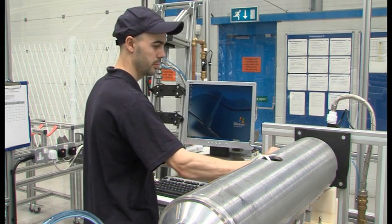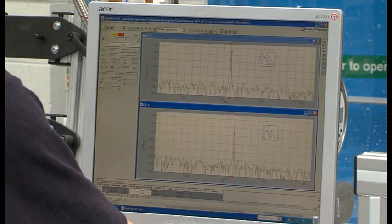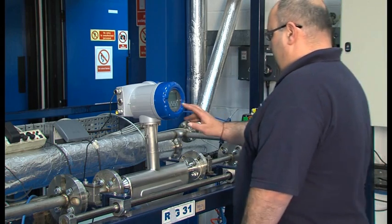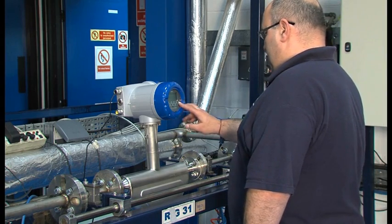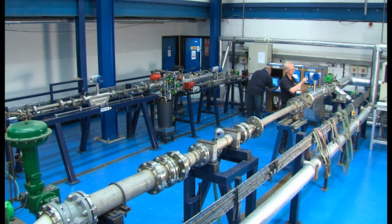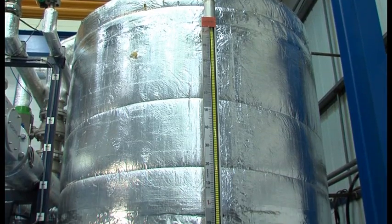Our calibration laboratory is United Kingdom Accreditation Service certified to provide approved traceability and peace of mind. We've invested in state-of-the-art calibration rigs, and every meter undergoes stringent characterisation and calibration tests to guarantee precise and repeatable performance.